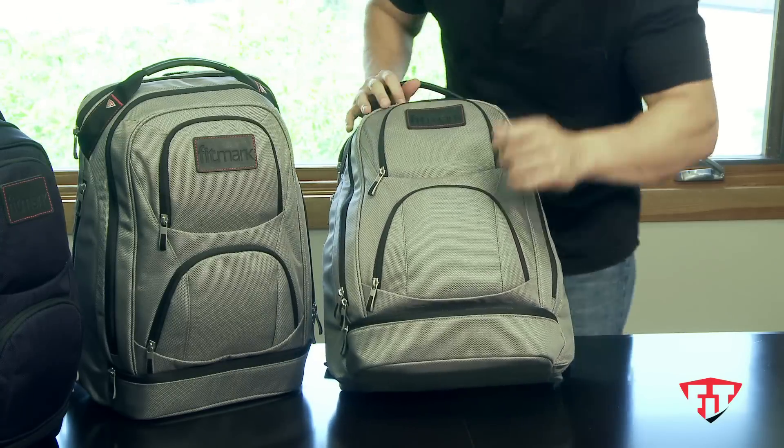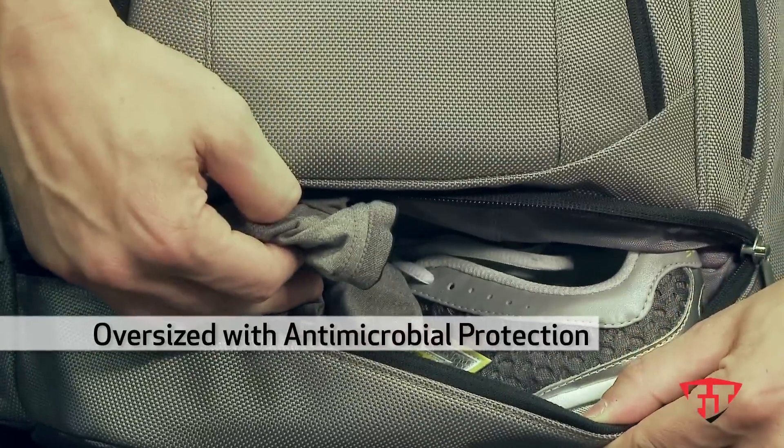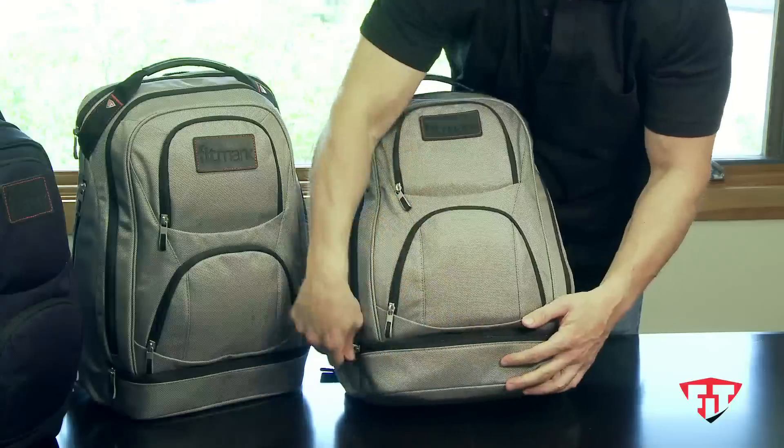The specialty pocket at the bottom is oversized and holds your laundry and your shoes, and is lined with antimicrobial protection.